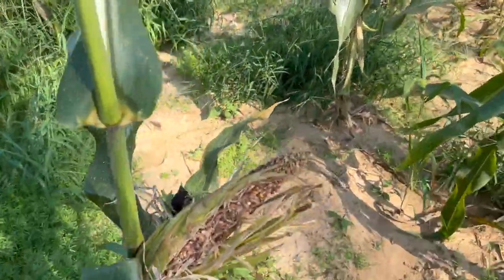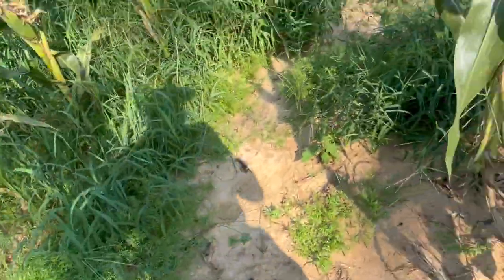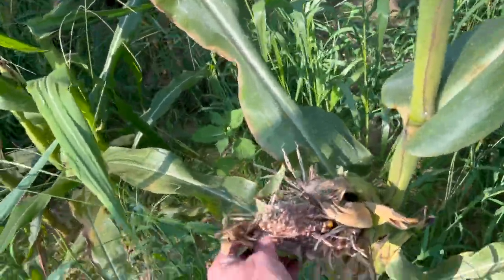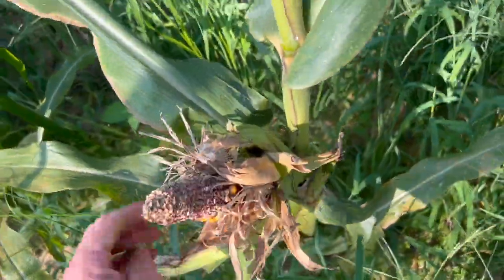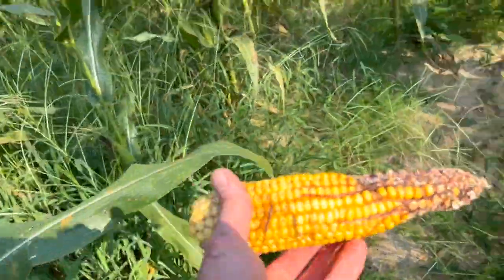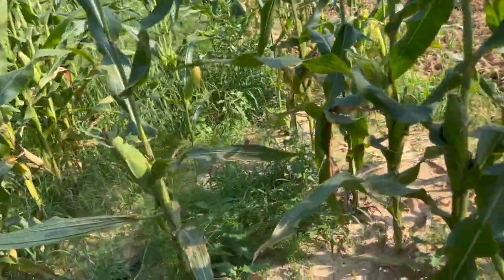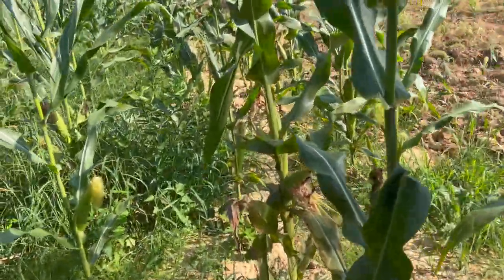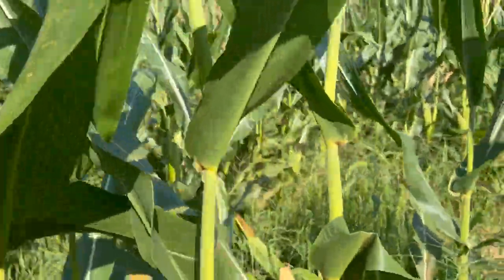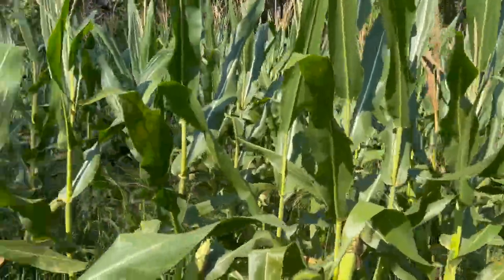The corn is looking pretty good, but I see the coons and maybe some deer — but coons and squirrels are ready to get into it. Looking good though, got a good crop here. Not bad at all.